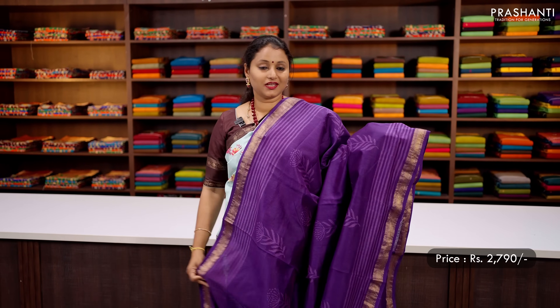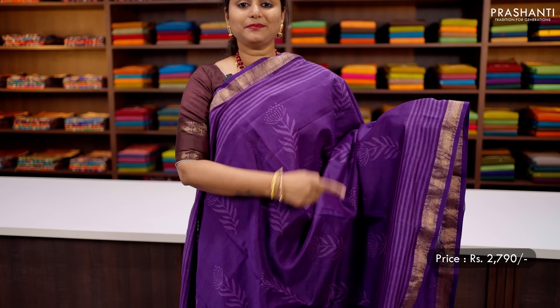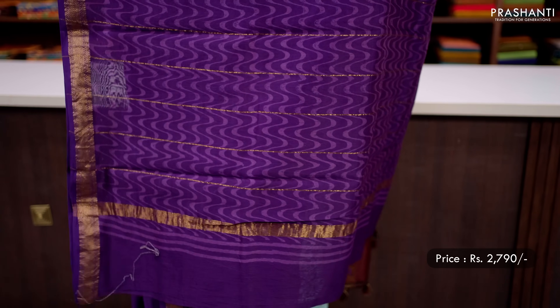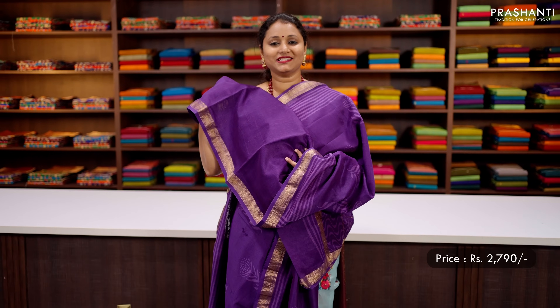Purple — one more pretty colour with Maheshwari zari woven borders, along with striped lines printed on both sides of the borders and block printed buttas in the body. That's the pallu — simple zari lines along with block prints — and a matching plain blouse, priced at ₹2790.